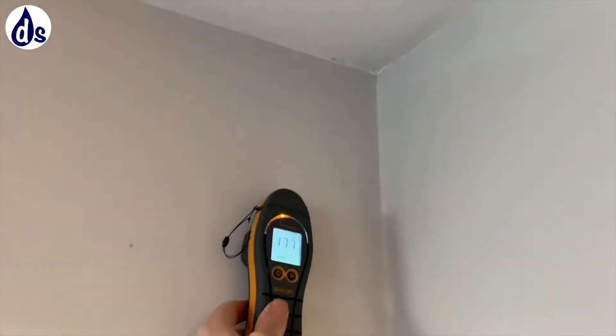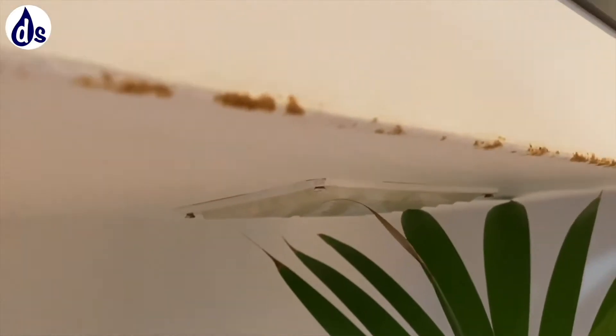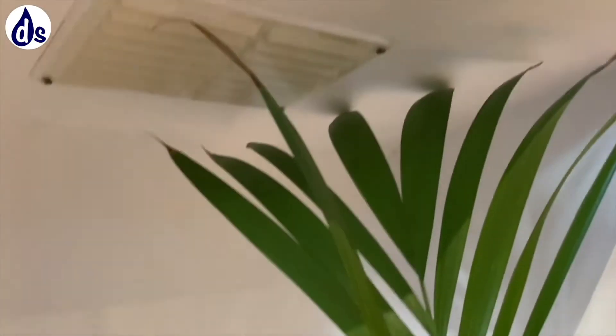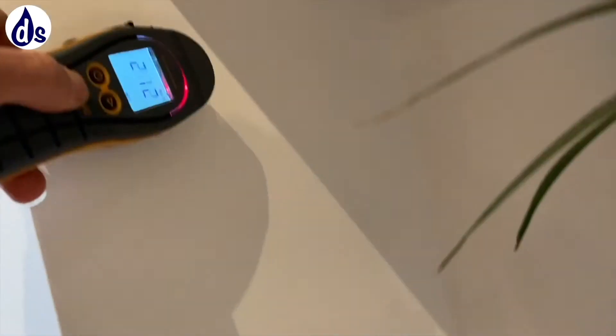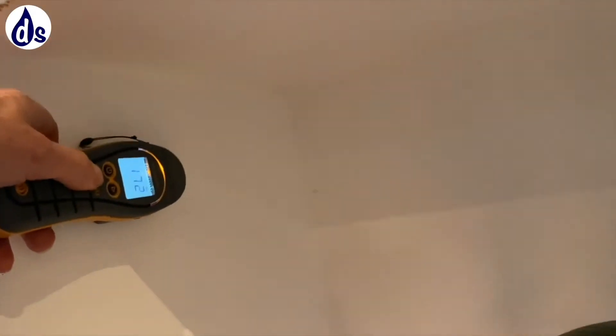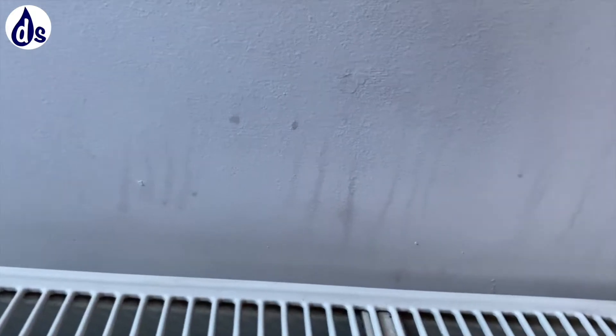I'll start to test the walls with a damp meter - they make a lot of sound on these machines. 999 is what we're looking for, which is really damp; anything below 300 is dry. But there were some damp patches around. You can see the condensation dribble marks and the rust - it's because the neighbour's unit is vacant.